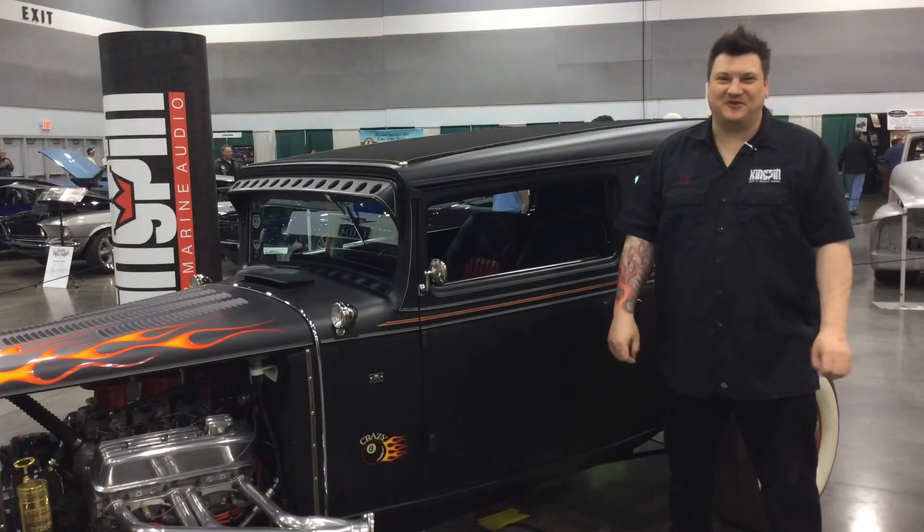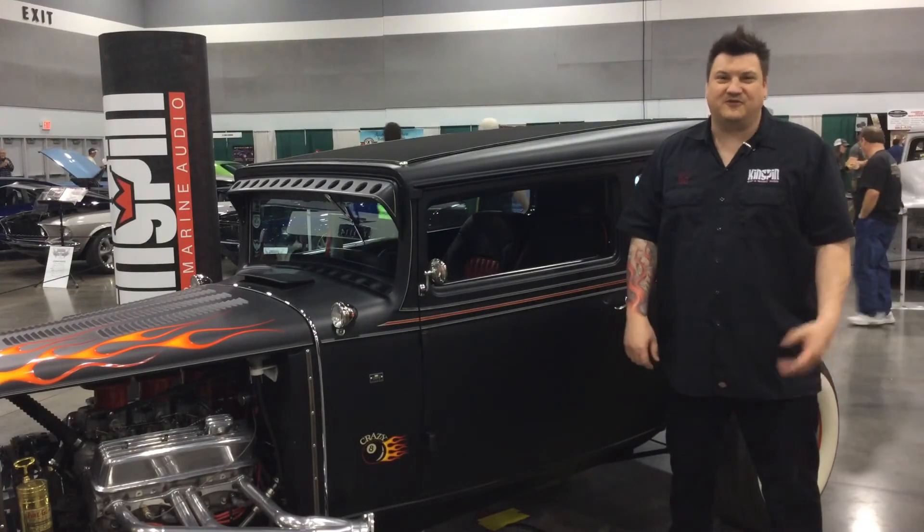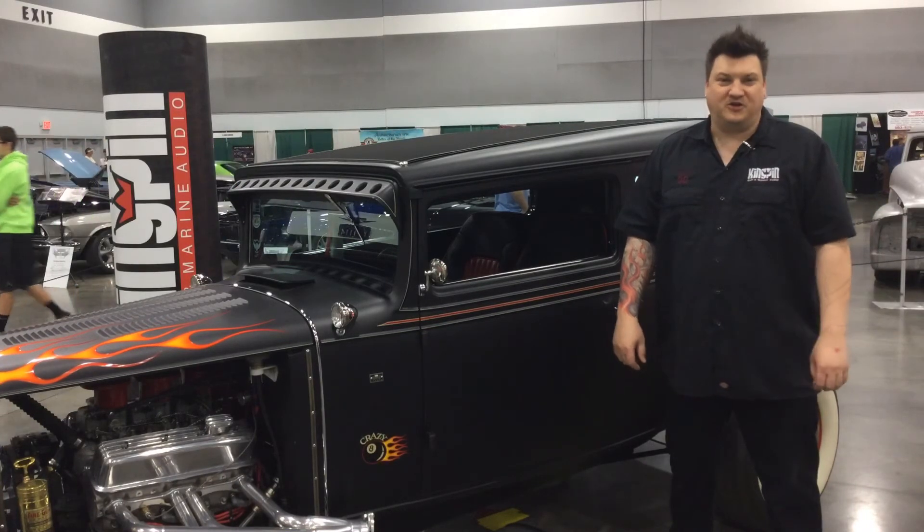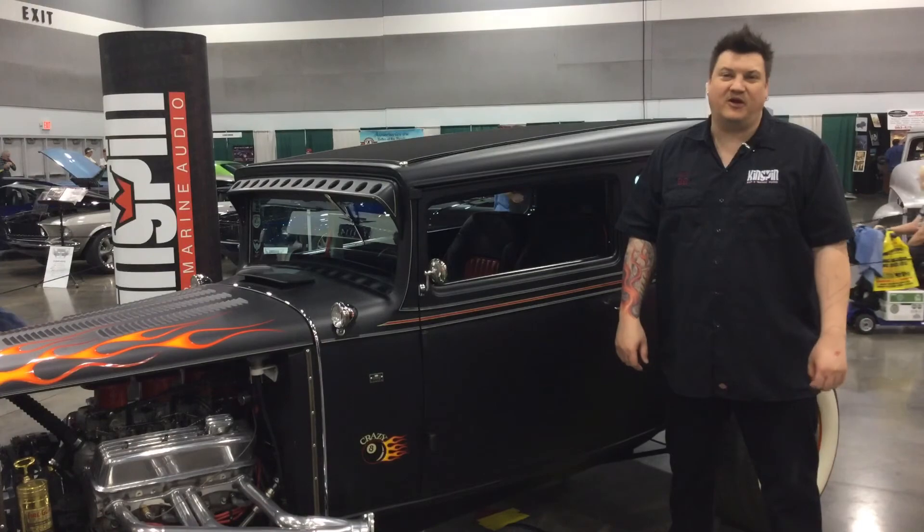Thanks for watching this episode of Kingpin TV. We're pleased to be able to show you this episode from the 2015 Port and Roaster Show. If you'd like to check out our other videos, please follow us on the web, our YouTube channel, or you can always follow us at kingpincaraudio.com.